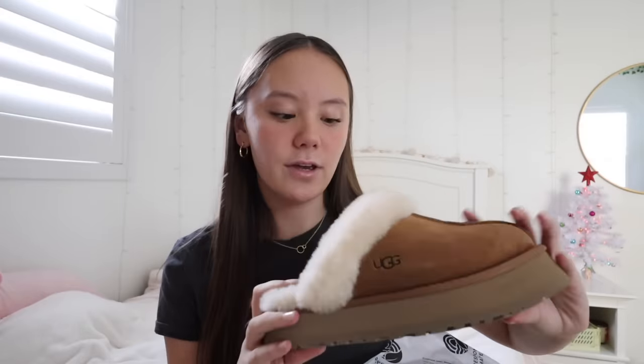My aunt and uncle also got me a pair of UGG slippers — I was so so excited for these. I've been wearing them for the past two days straight. I asked for the platform UGG slippers — I'm short so I'll take every opportunity to get a few extra inches. I got them in this brown color in a size seven. These are my absolute favorite slippers. I've been wearing them nonstop — to school, out everywhere — they are the cutest and most comfortable shoes I think I've ever worn.